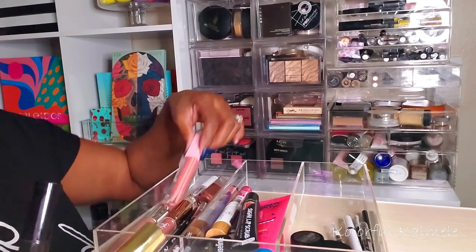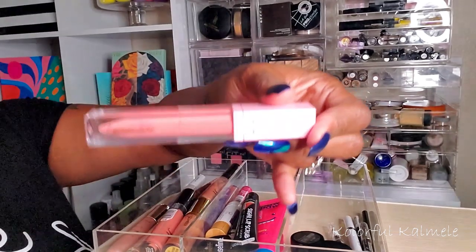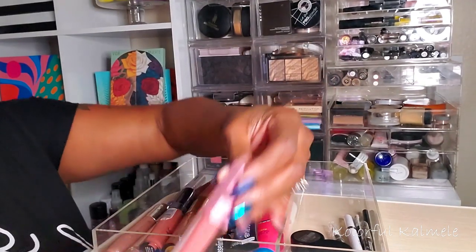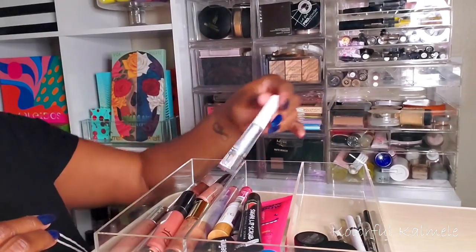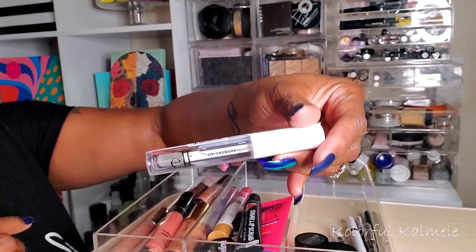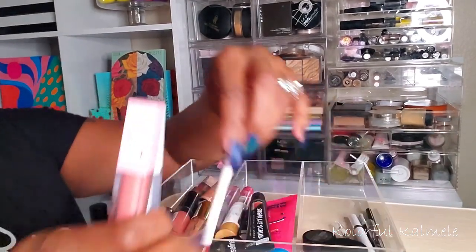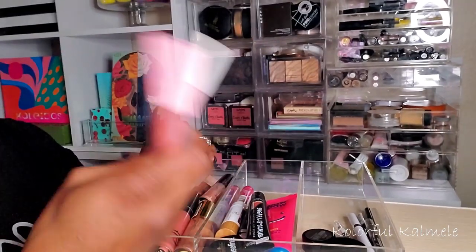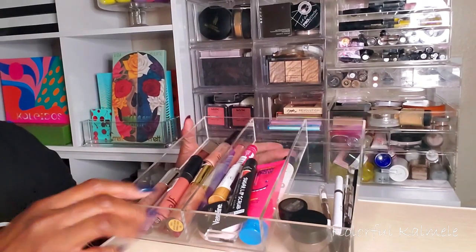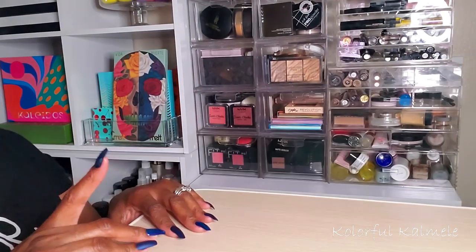For lip gloss, I haven't used this Dominique Cosmetics Lemonade Lip Gloss in a while — I got it in my Boxycharm — so I'm going to take that. And I'll also take this ELF Lip Lacquer, which is their clear lip gloss. I always like to keep lip glosses because a lip liner and some lip gloss will always do the trick. I don't need a lip balm since I'm already working on my Glossier Mint Lip Balm.